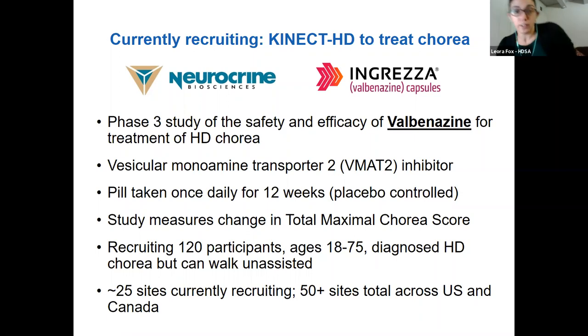There's a company called Neurocrine that is testing a new drug to treat chorea. This trial is called Connect HD, and the drug valbenazine is similar to tetrabenazine or Austedo — both specifically for HD chorea. Valbenazine is already approved for a different movement disorder called tardive dyskinesia, where people experience involuntary movements of the face and limbs similar to the chorea movements in HD. This study is trying to test whether the drug could be useful for HD chorea too, recruiting adults with HD at around 50 sites in the US and Canada for a 12-week trial.